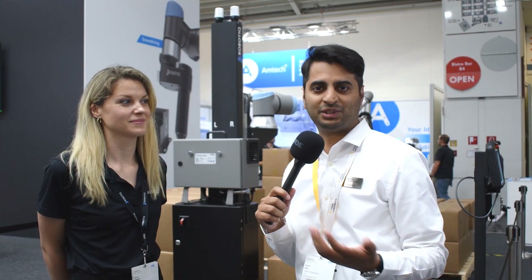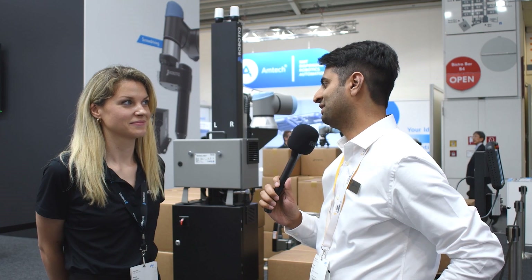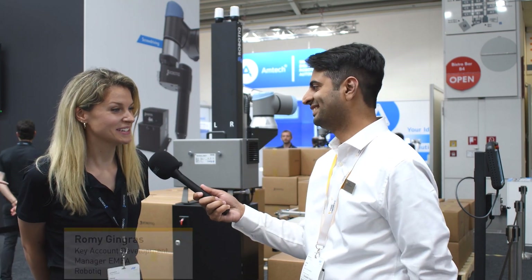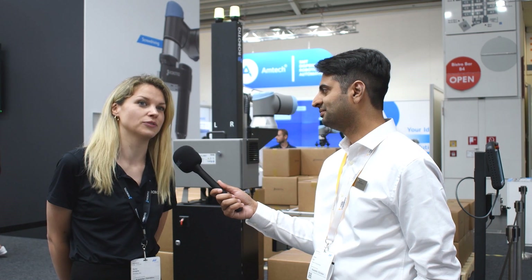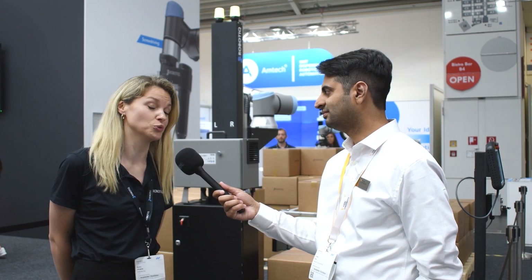We're at Automatica 2022 at Robotik booth. Would you like to introduce yourself? My name is Romy. I'm Key Account Development Manager at Robotik for the EMEA, particularly for application solutions — our trio of application solutions.